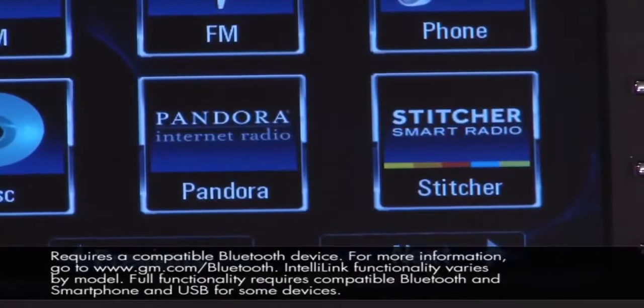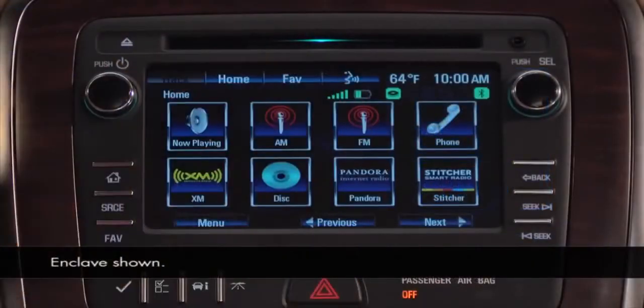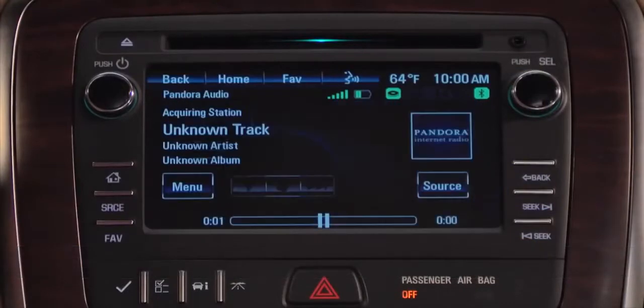IntelliLink can stream Pandora and Stitcher internet radio stations from your paired Bluetooth phone and give you control of the music playback from the radio. The phone must be paired and you must be logged into the app on your phone.